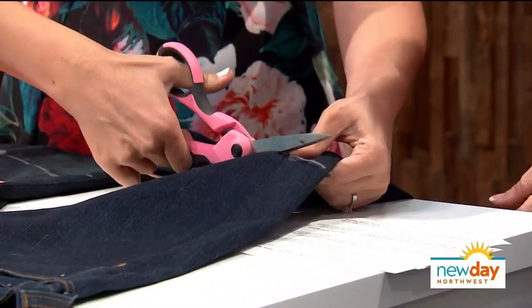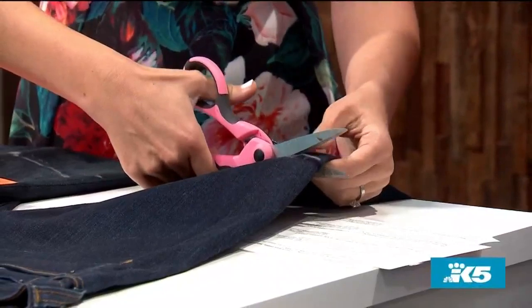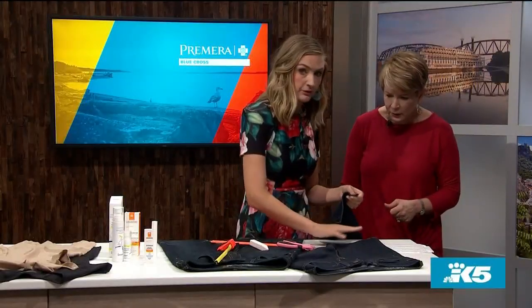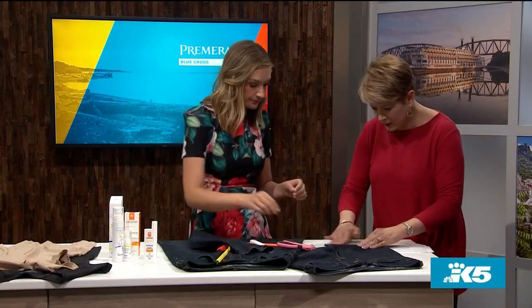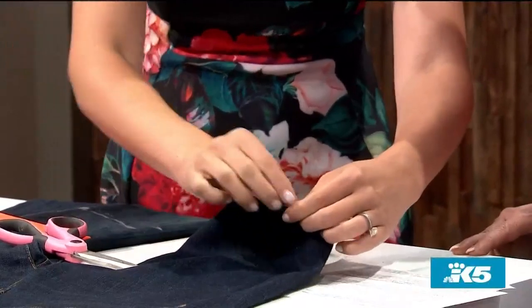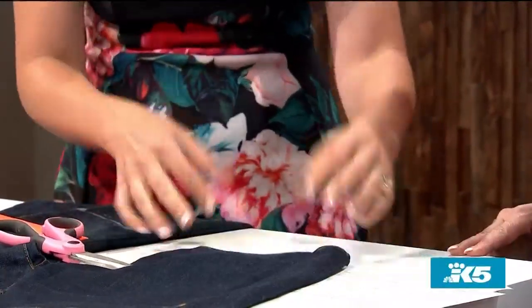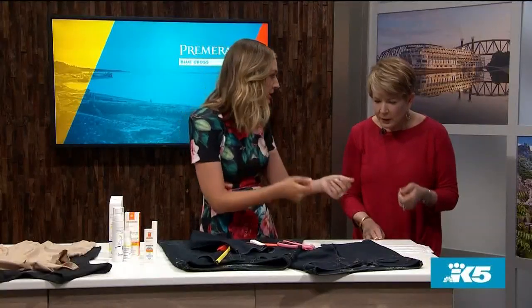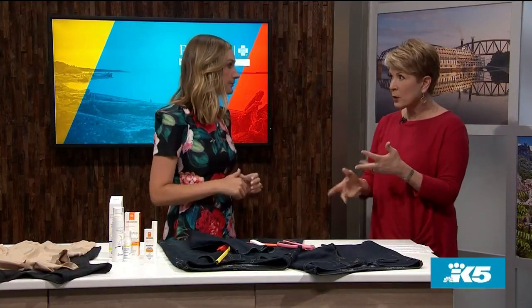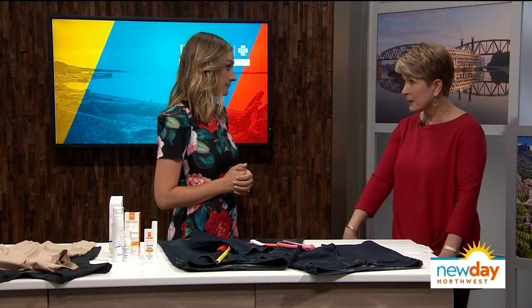Once you've cut it, if you want to fray the edge, you can use a little sandpaper along the edge to pull out the fibers. Or you can throw it in the wash, but sandpaper is a quick way if you want to cut and wear right away. You can also use sandpaper on regular jean hems to create cool frayed jeans.